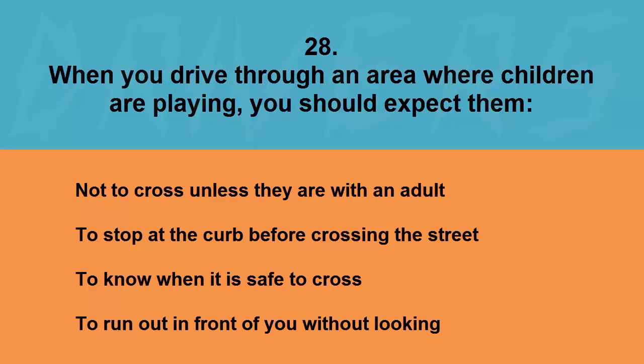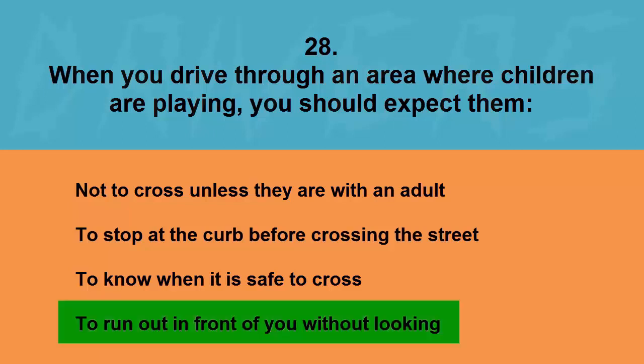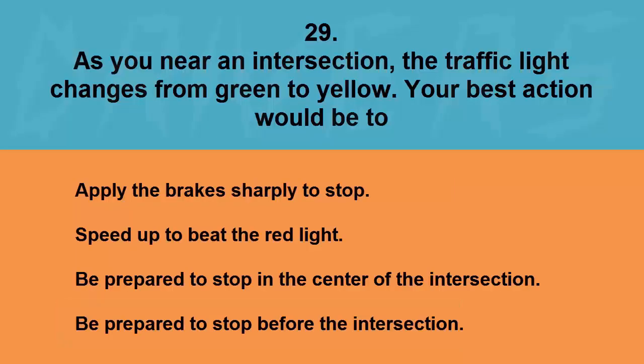When you drive through an area where children are playing, you should expect them: not to cross unless they are with an adult, to stop at the curb before crossing the street, to know when it is safe to cross, or to run out in front of you without looking. The correct answer is to run out in front of you without looking.